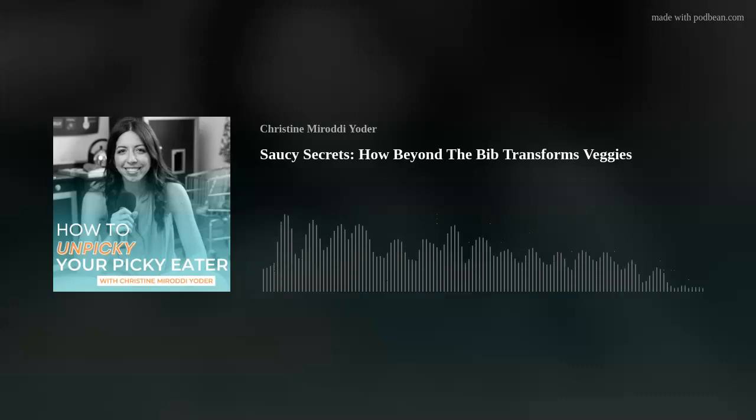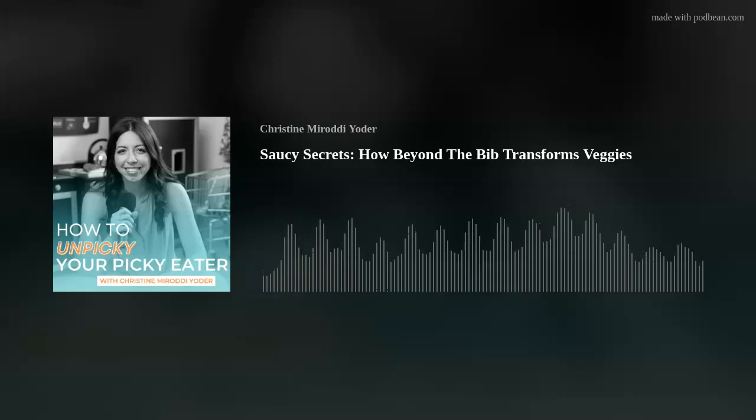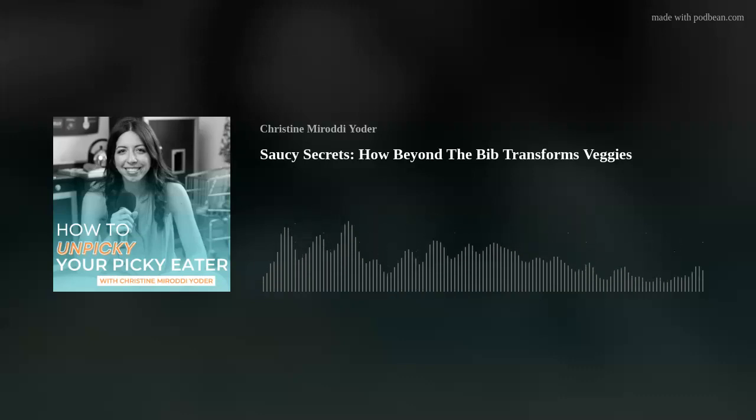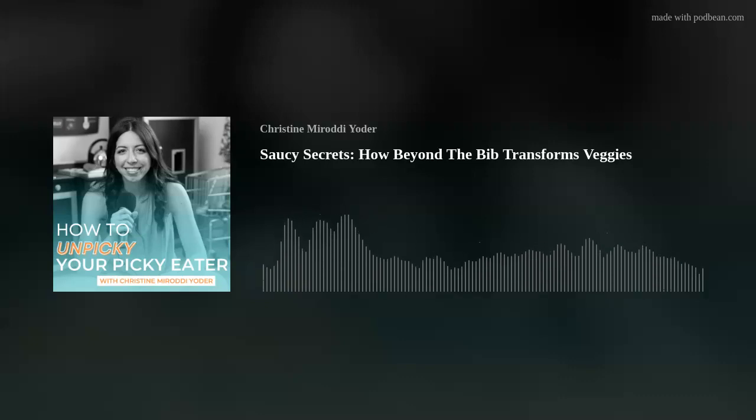That's how Beyond the Bib was born. We launched with some of our favorite flavors that we love as adults — a tomato sauce, barbecue sauce, and a green coconut, which is like a Thai curry — and started sharing it with friends and family. Kids that were refusing protein or were really not interested in coming to the table were actually starting to engage with their meals because of these sauces. So we knew we were onto something, and a couple of years later, we're now going strong and shipping nationwide.